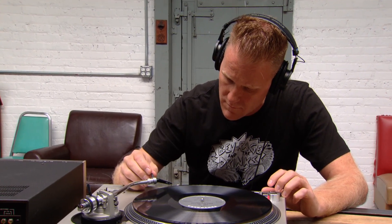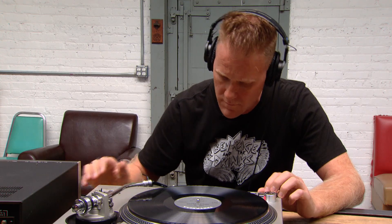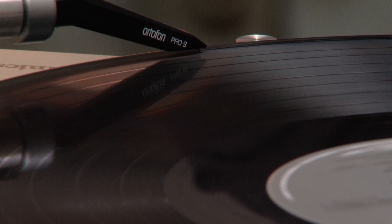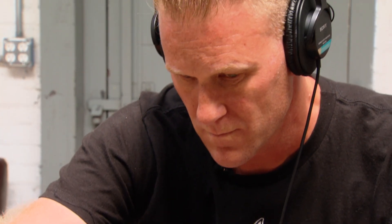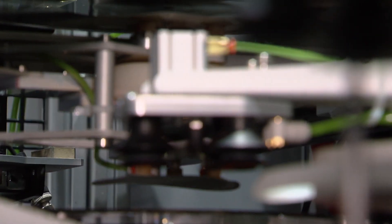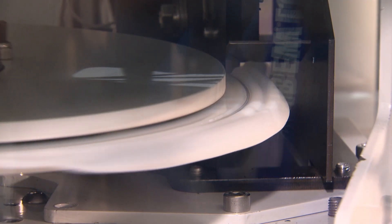And by some magic, when a record spins on a turntable and a needle rides in the groove, what comes out of the speakers is audio that many audiophiles say is better, warmer, and more real than any other way to listen to recorded music.